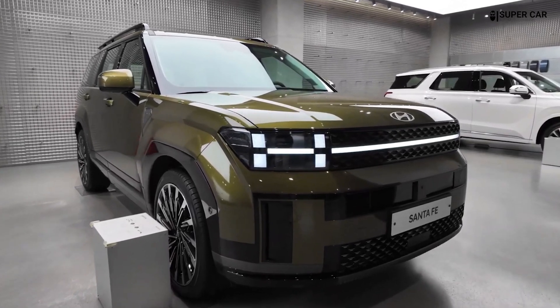The front and rear seats can be equipped with heating and cooling functions. The panoramic sunroof offers an open and airy feel inside the cabin and allows natural light to flood the interior.